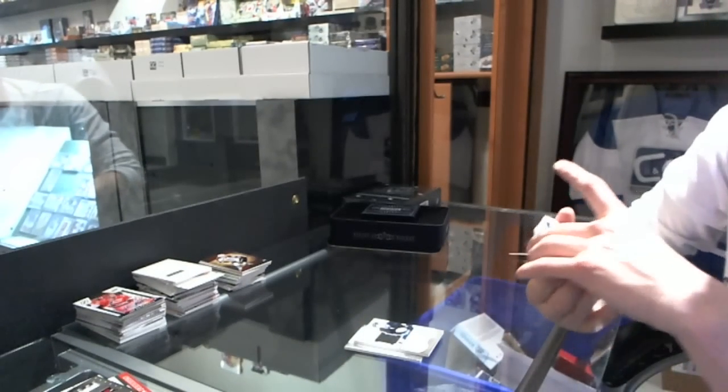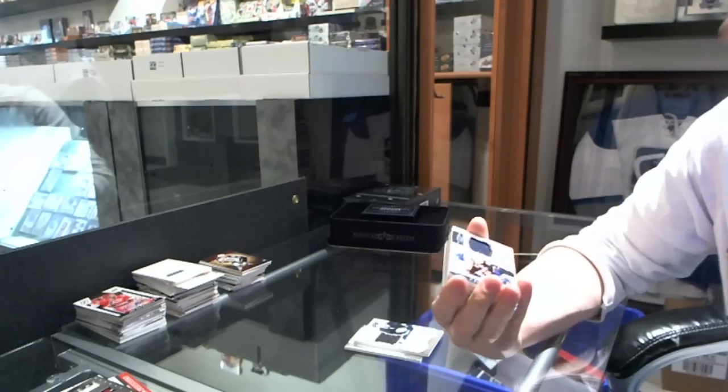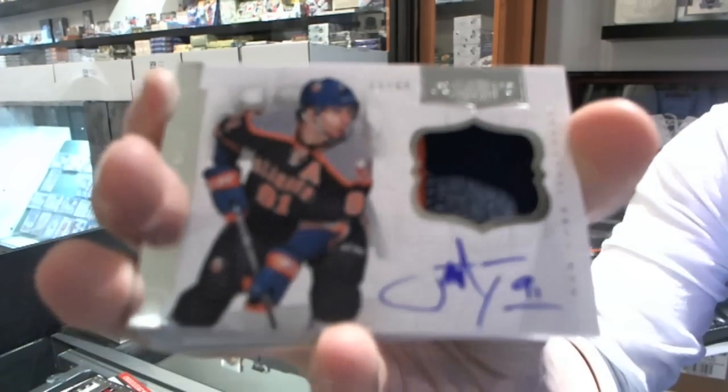Nice — we've got a two-color patch and autograph, number 12 of 60, for the New York Islanders — John Tavares.